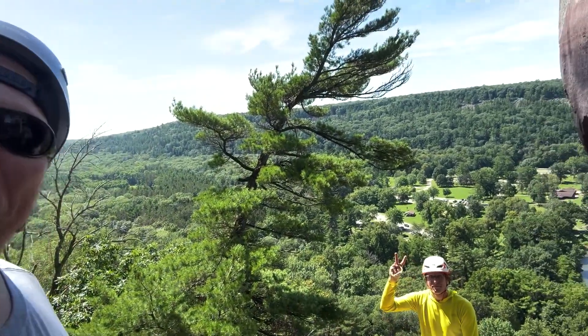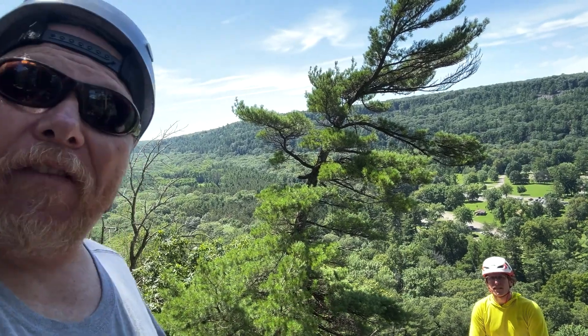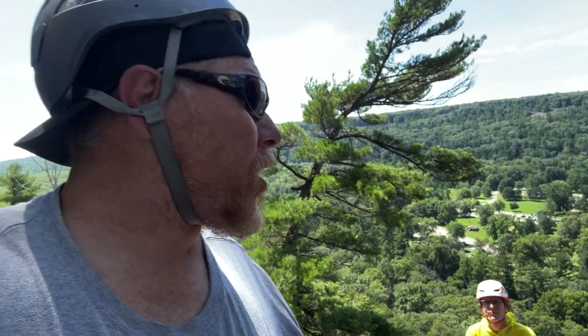I've got my new buddy Jacob. Hey Jacob. Jacob is from Apex Adventure Line. With his permission, I'm going to put his contact info in the description, so if you want to come and try this, you can do this here at Devil's Lake.